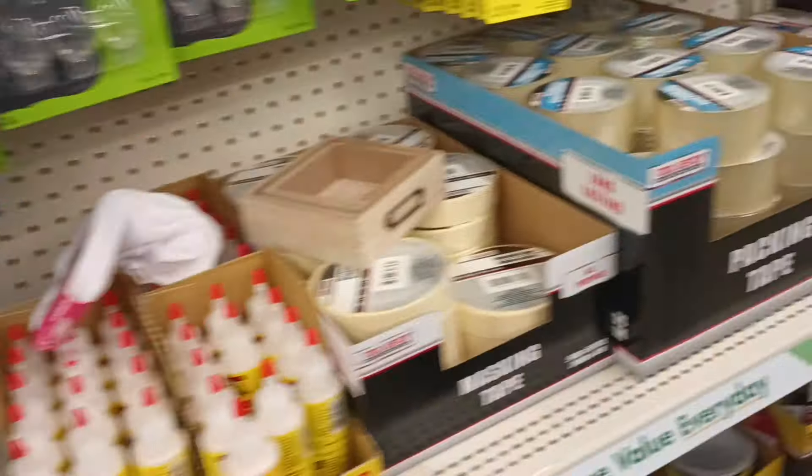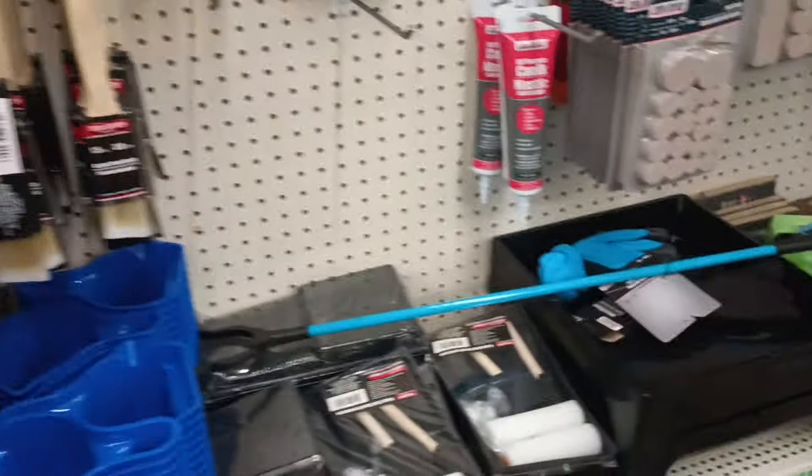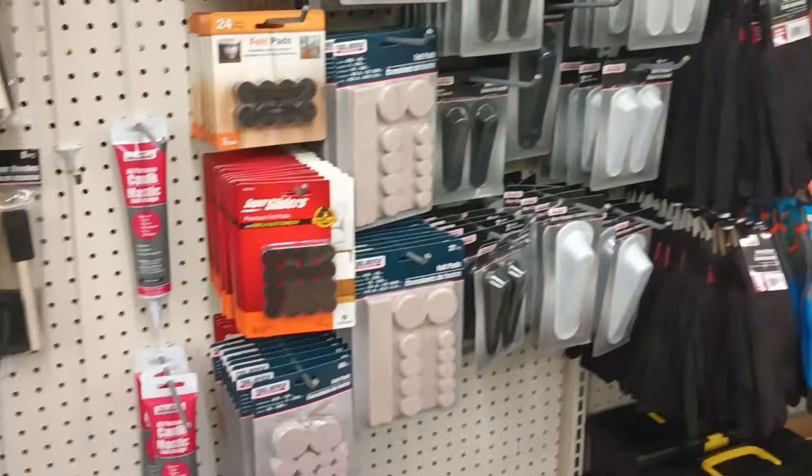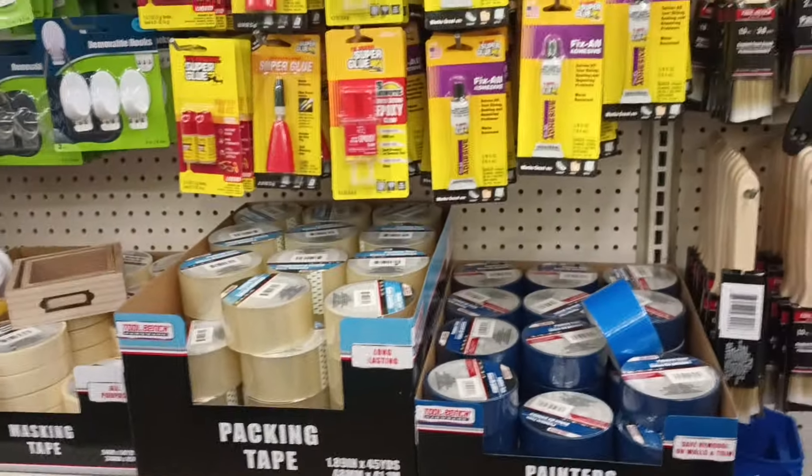This is our hardware and do-it-yourself section — tool bench items. I don't see anything new here.